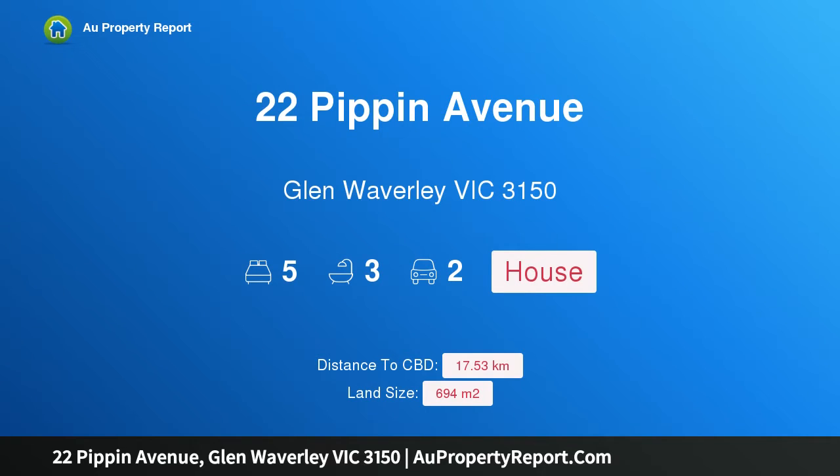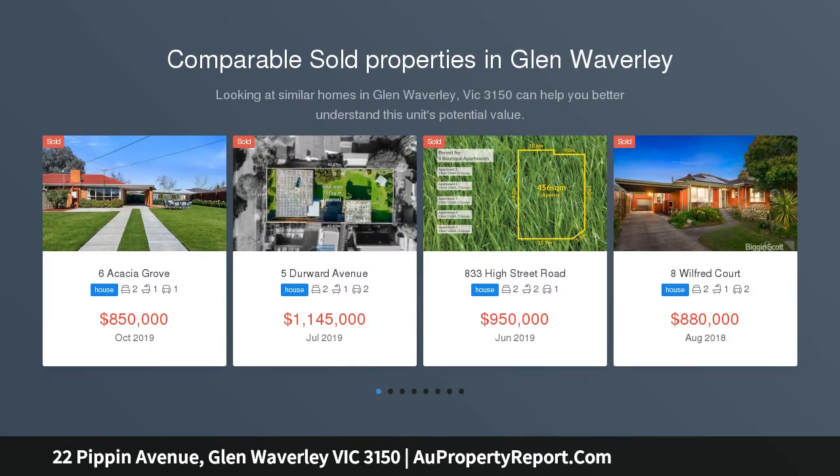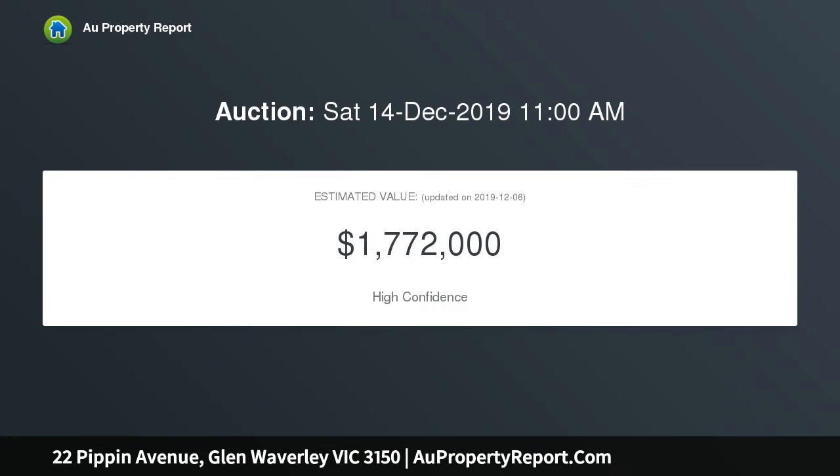Hi, I am glad to introduce Property 22 Pippin Avenue, Glen Waverley, Victoria 3150. Solid foundations in the Glendale and MWSCZ — dramatic double brick architecture framed by towering ceilings and picture windows presents a home of distinction in the zone for Glendale Primary and Mount Waverley Secondary College. Naturally insulated by its solid construction.